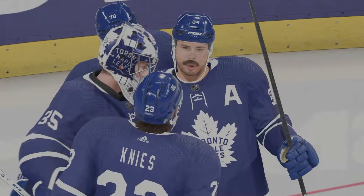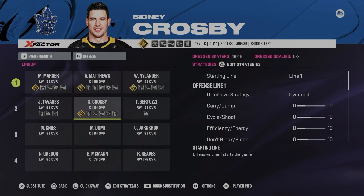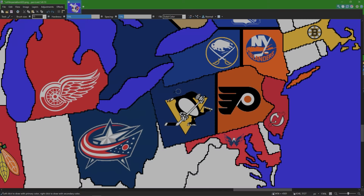Before we go to the map, we note that Toronto took Sydney Crosby from the Pittsburgh Penguins. Now let's go to the map to see what it looks like now that Pittsburgh is out. Toronto now owns half of Pennsylvania. With that, let's go ahead and get to the wheel to see who is next.